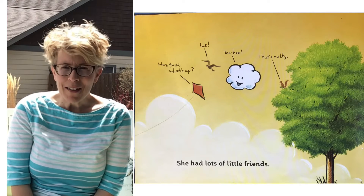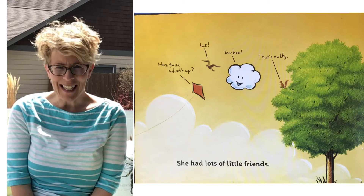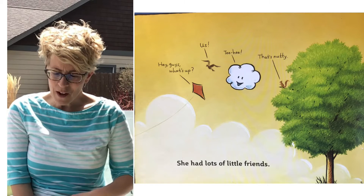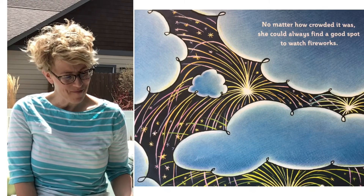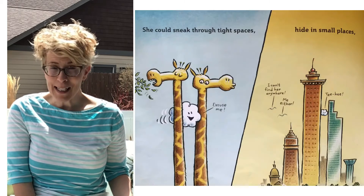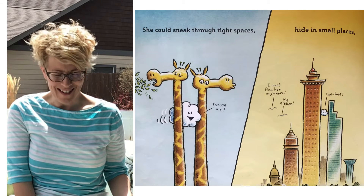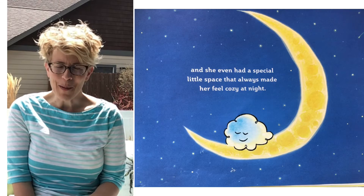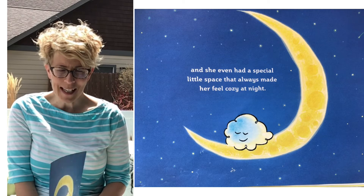She had lots of little friends. No matter how crowded it was, she could always find a good spot to watch the fireworks. She could sneak through tight places — 'Excuse me.' She could hide in small places — the birds couldn't find her: 'I can't find her anywhere.' 'Me either.' 'Teeheehee,' says Cloudette, she found a spot. And she even had a special little space that always made her feel cozy at night.